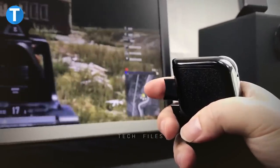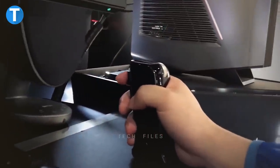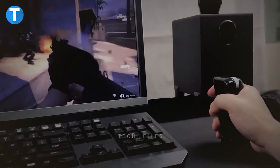Its high-precision optical sensor is very sensitive, allowing you to track more effectively. Compatible with PC and Macs, the mouse gun does not need an external battery as it features a built-in rechargeable battery.